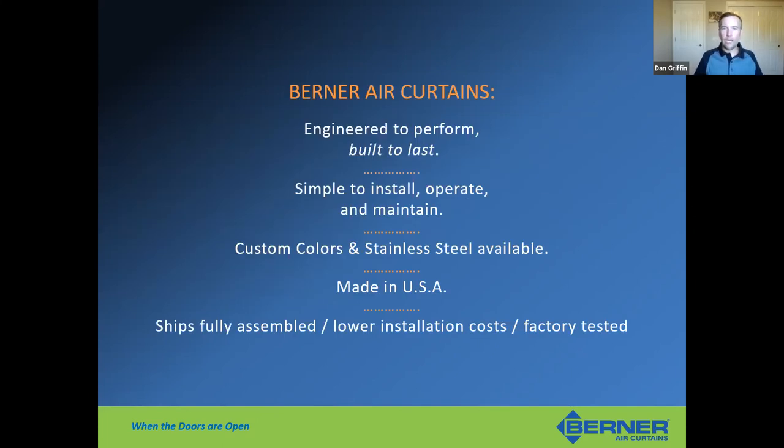In summary, Berner air curtains are engineered to perform, built to last, and easy to install, operate, and maintain. We have great tech support — if there are installation issues or IntelliSwitch setup questions, call our 1-800 number and tech support will walk you through it. We offer custom colors and stainless steel, and we're proud to be made in the U.S. in Newcastle, Pennsylvania. By shipping products fully assembled, we lower installation costs and time, and everything is tested at the factory before it ships.